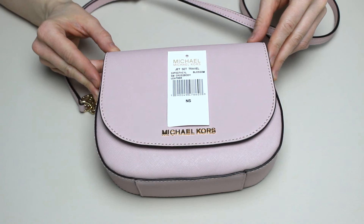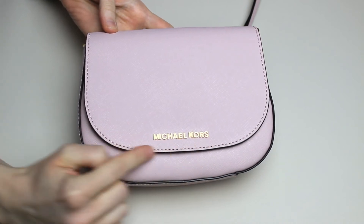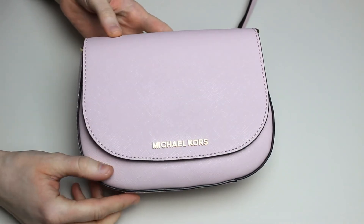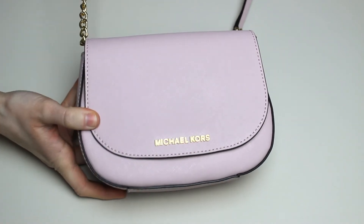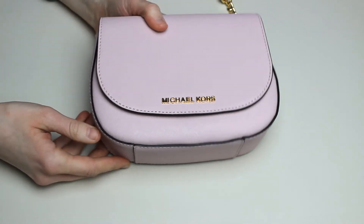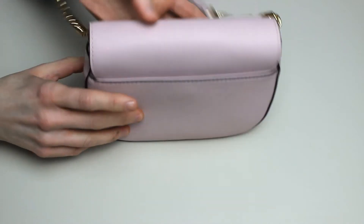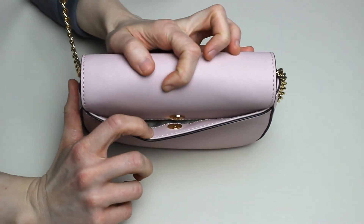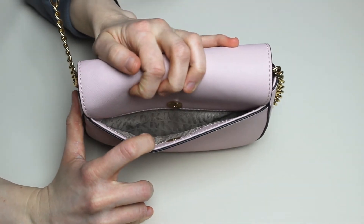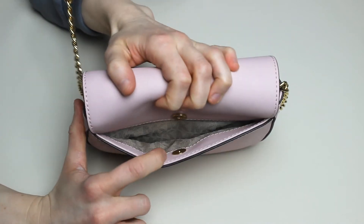Here we have the bag. You can see the golden details which are very sparkly and the chain that I was talking about. This is the front. Here is the magnetic button with a big section where you can put in pocket tissues or passports or whatever you need.